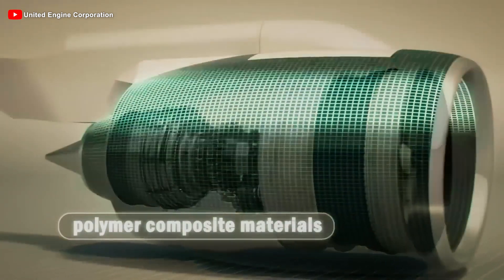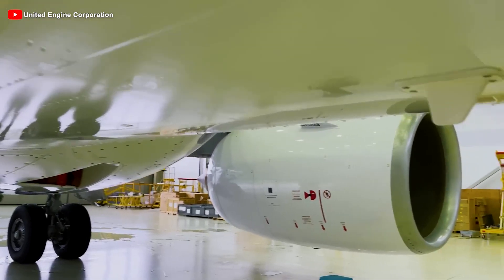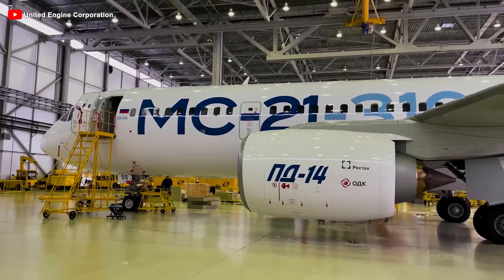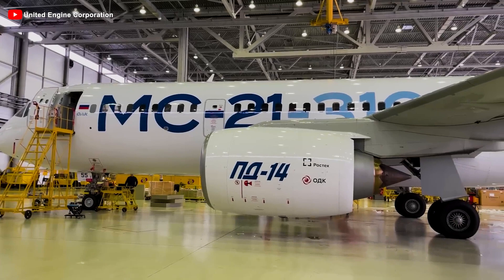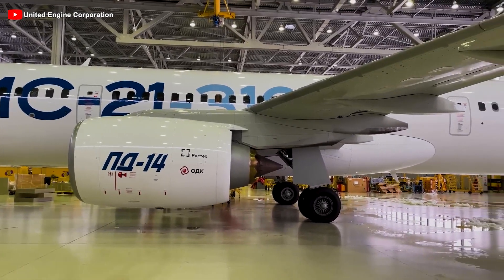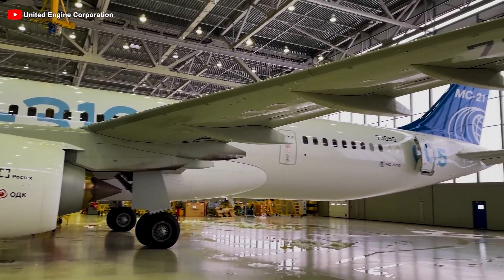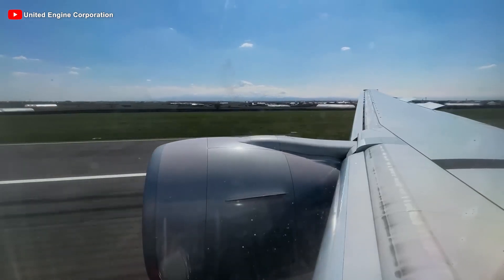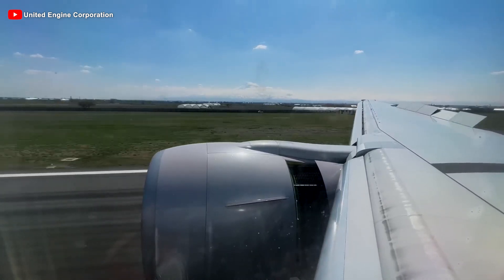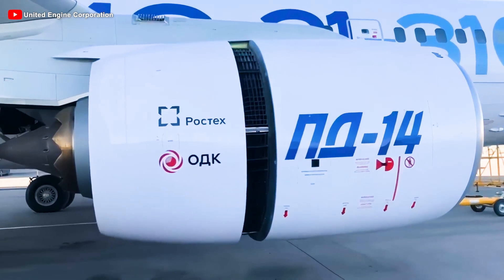In modern aviation, fuel efficiency, emission reduction, and optimized operational capabilities are key factors determining the success of an aircraft engine. The PD-14, a dual-circuit turbofan engine developed by Russia, is not only an advanced technological achievement, but also a crucial component in the development of the MC-21 aircraft. With significant innovations, this engine enhances operational efficiency while also shaping the future of Russia's civil aviation industry, and this is the reason why the PD-14 engine is a source of pride for Russia.